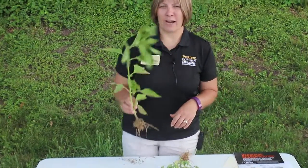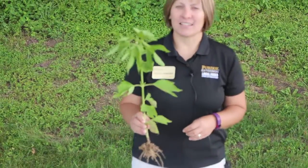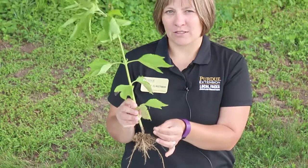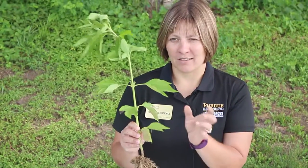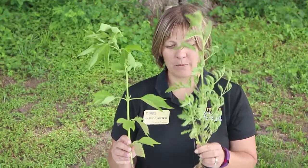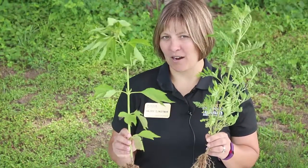First is giant ragweed. It gets its name because it can grow up to about 17 feet tall. The cotyledons — the first leaves that come out — look like spoons. Common ragweed, which will be the other one that we discussed, also has those spoon-shaped cotyledons, but they're much smaller than the giant ragweed's.